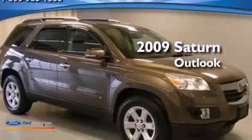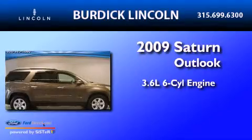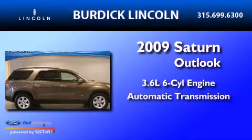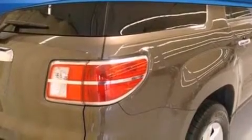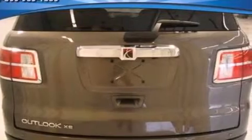This is a 2009 Saturn Outlook. It features a 3.6-liter six-cylinder engine and an automatic transmission. Its top features include a low-tire pressure indicator, traction control and stability control systems, big 18-inch wheels, and satellite radio.